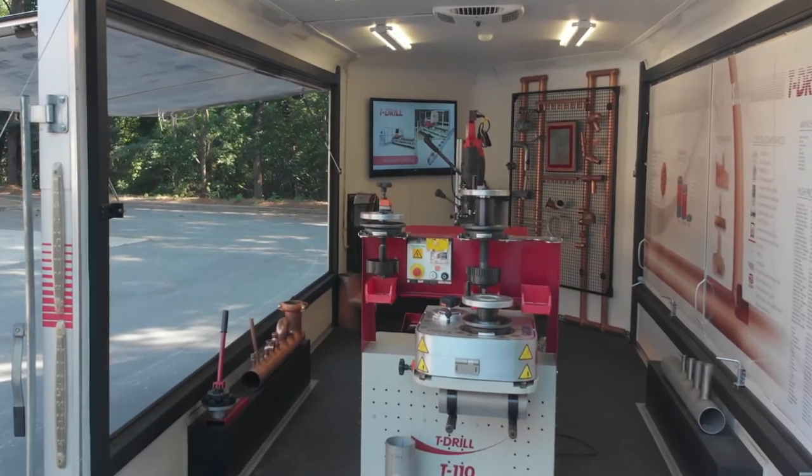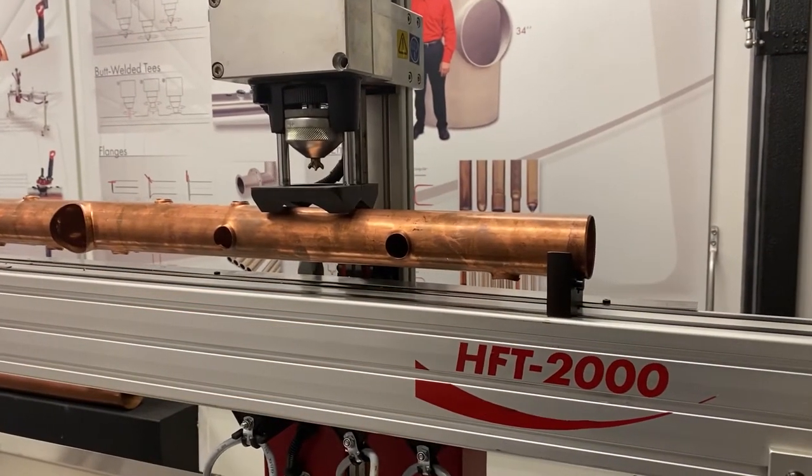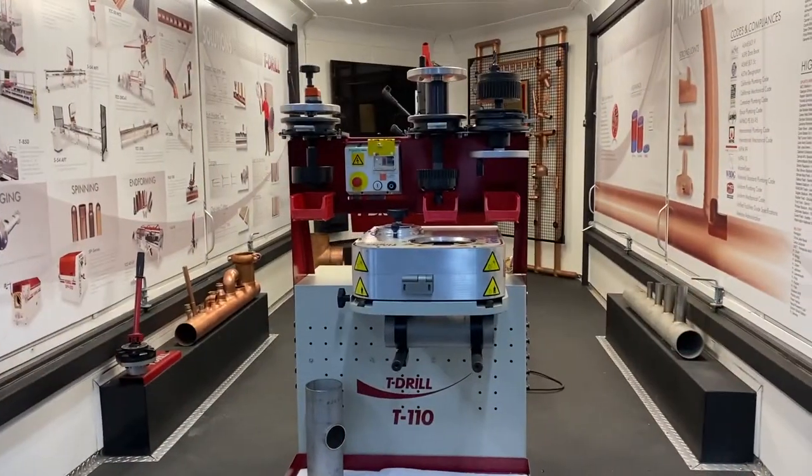We actually pull this entire setup all over the US, and a lot of what we do is provide education and training. We bring along a variety of our portable tools for working with copper and stainless steel, and also one of our industrial machines for pulling larger size tees and multiple types of material.